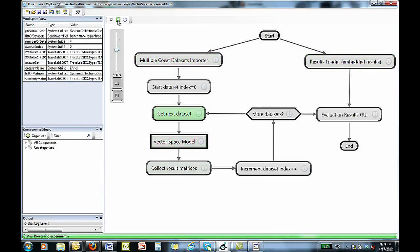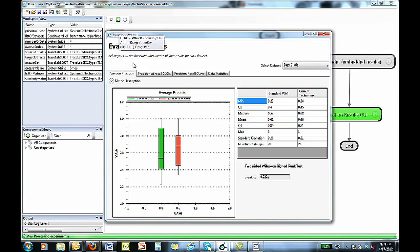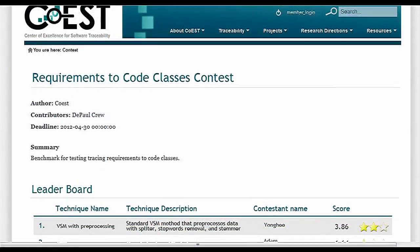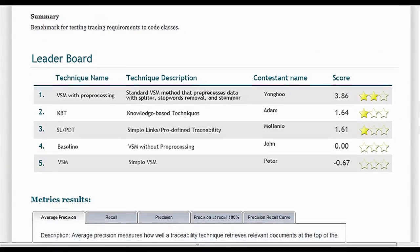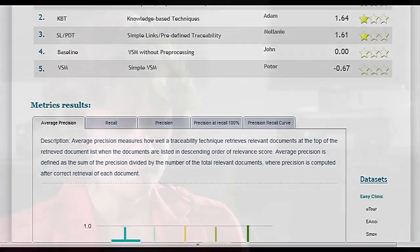As well as conducting stand-alone experiments, Tracelab is designed to help researchers comparatively evaluate results against existing baselines. In addition, one of Tracelab's unique features is its support for research contests. A Tracelab contest is defined in terms of the specific task, the data sets against which that task is to be performed, and the metrics which are to be used to evaluate the success of the task.